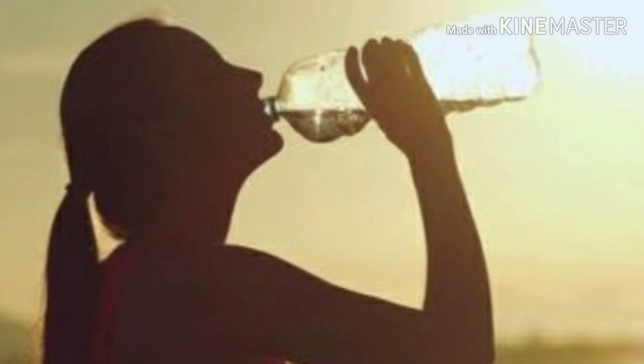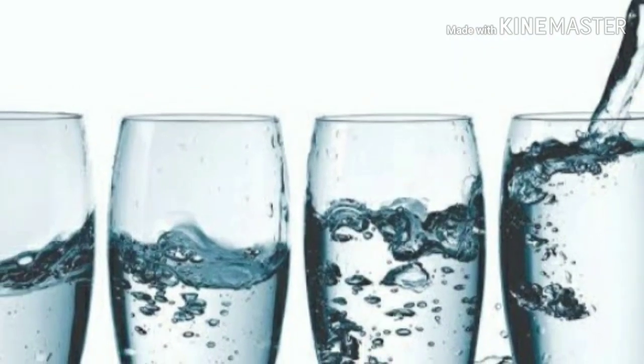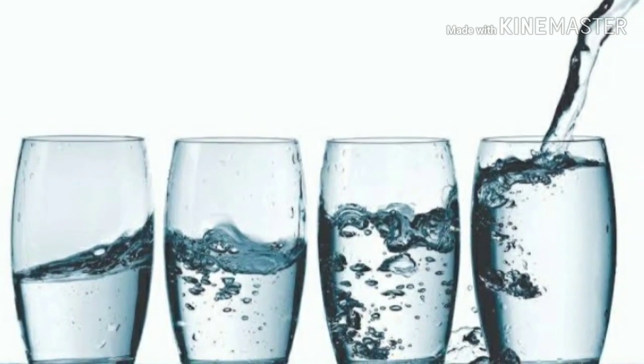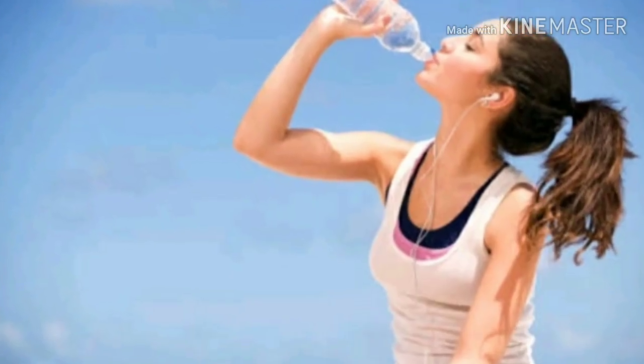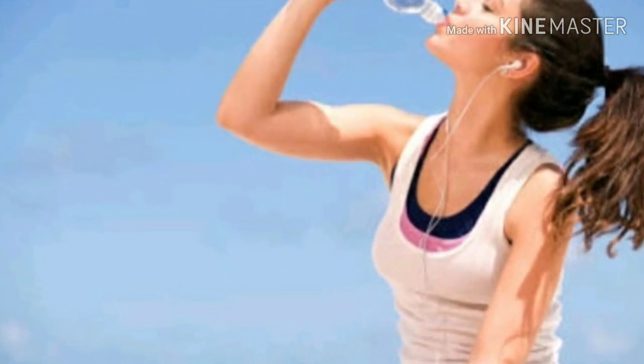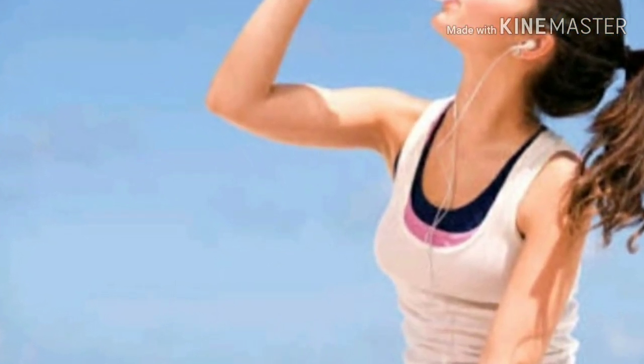If you want to avoid pimples, drink at least 8 glasses of water daily. Staying hydrated is very important for your skin.